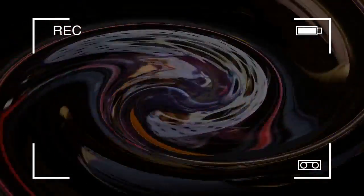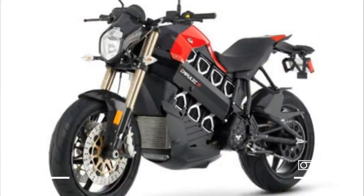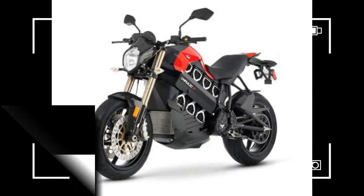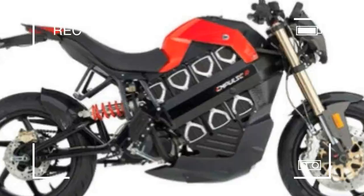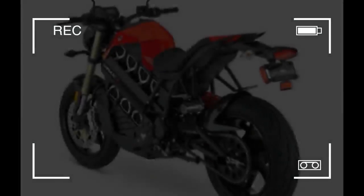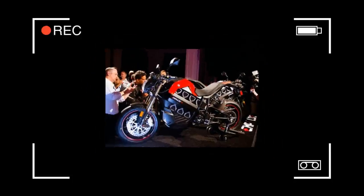The hundreds in attendance Tuesday evening were able to see for the first time the electric motorcycle that Ramo says is capable of reaching 100 miles per hour and has a potential range of more than 100 miles. The Impulse is something of a known quantity in terms of Ramo's claims about the bike's performance, its look and final specs released just weeks ago. The news at the unveiling event was pricing and production plans.